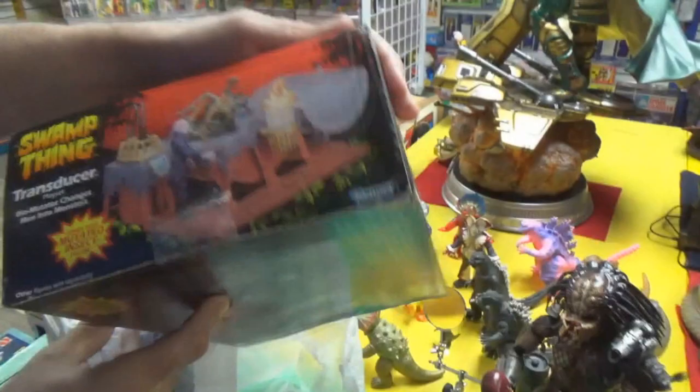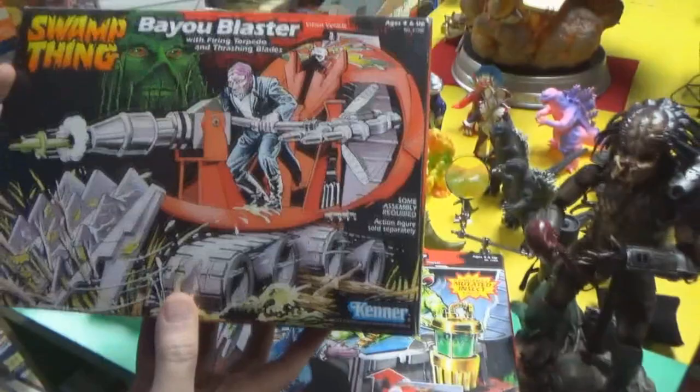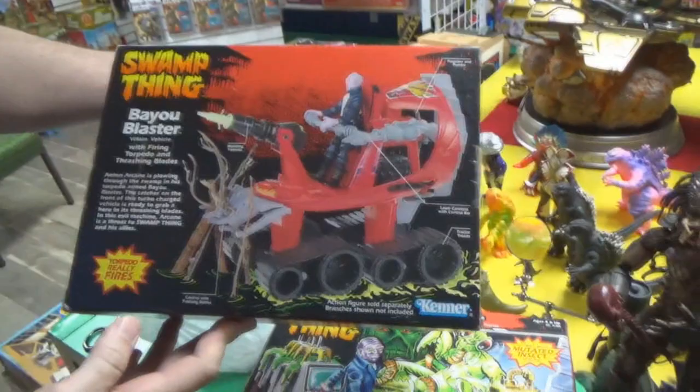She's not a big fan of playsets or vehicles generally, but with the Swamp Thing collection she picked up some vehicles and a couple of playsets. There's only one playset — the Bog Blaster, with firing torpedo and thrashing blades. This one was also on bids, nobody was bidding, it's factory sealed, never been opened. She got a good deal. Both factory sealed items came from the same guy.